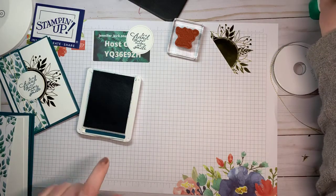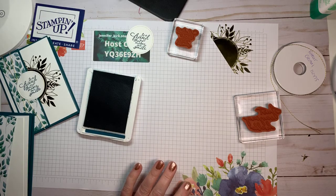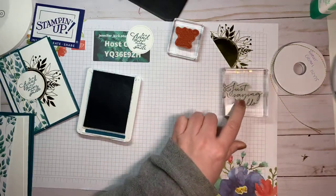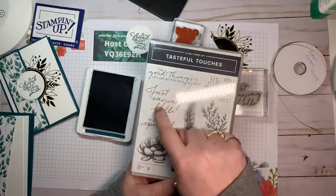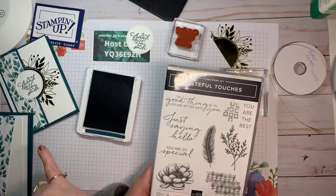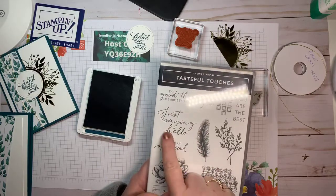This sentiment is from the Forever Fern suite. For the inside sentiment I'm using one from Tasteful Touches — it just says 'hello.' On one card I have 'to a friend that makes me smile,' on another 'the good things in life are better with you,' and on this one I'm going to use 'just saying hello.' I'm going to be sending these to friends just to touch base — people are really isolated right now.